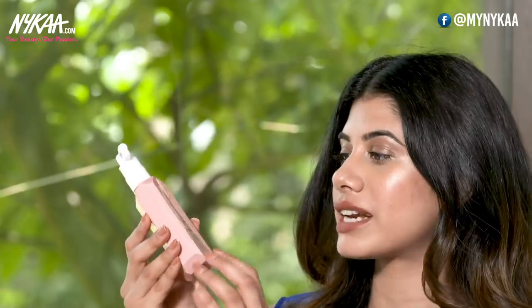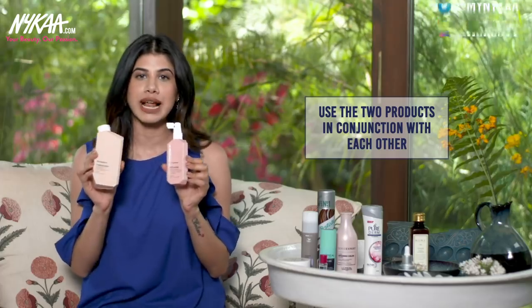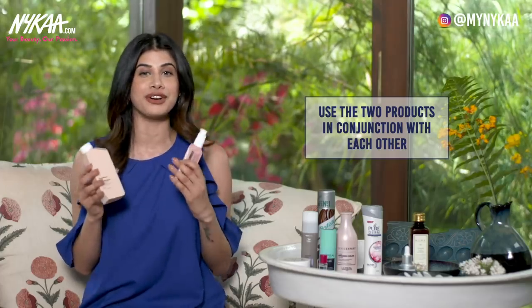I love the packaging of this product as well — it's baby pink and super cute. It's best if you use these two products in conjunction, as it will help your hair become thicker and stronger over time.